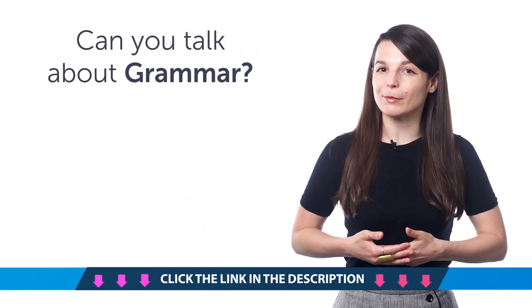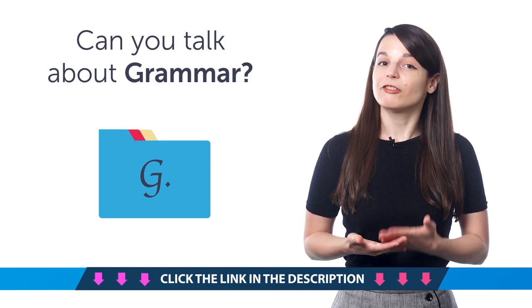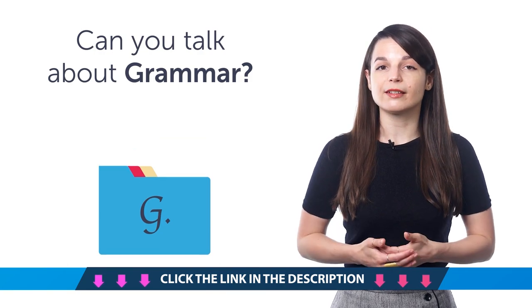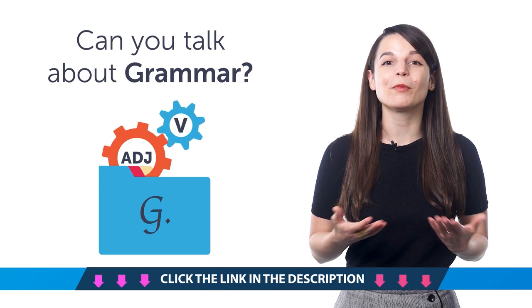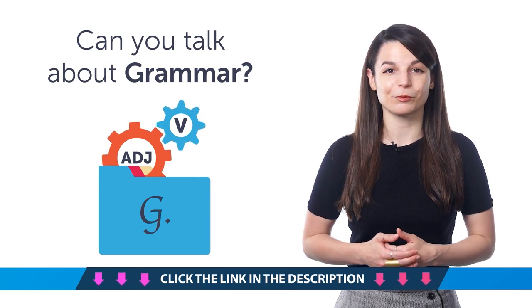Third, can you talk about grammar in your target language? If you're learning the language, you'll need to know how to say verb, adjective, and much more. And in this one-minute lesson, you'll pick up over 25 grammar-related words.